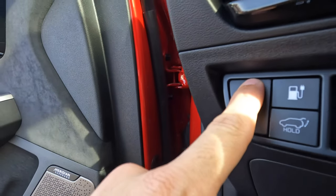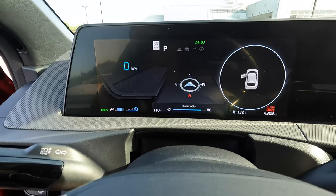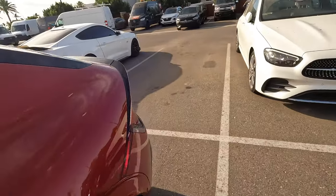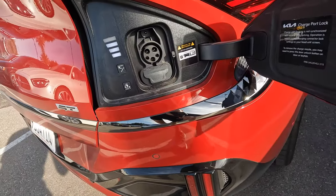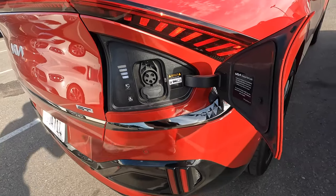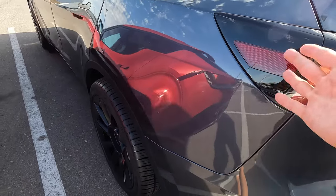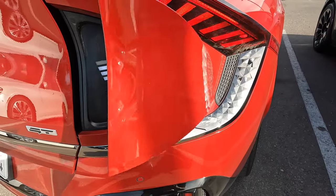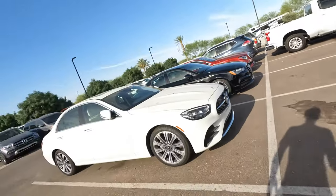This button adjusts display brightness, and this button opens the charge port, which is located right over here on the passenger rear — a very convenient location for pulling into a garage. The charge port on the Model Y is on the driver's side. It closes cleanly and is nicely integrated — you wouldn't even know where it is.